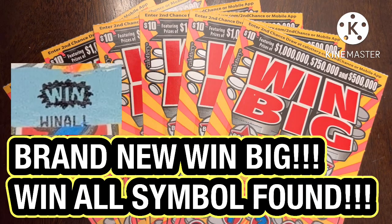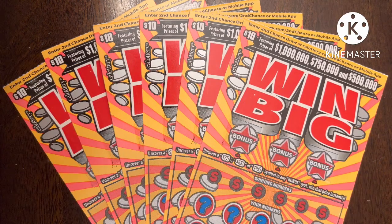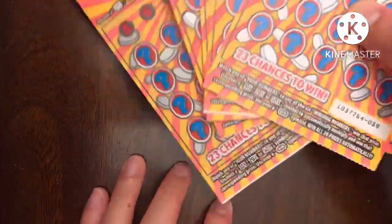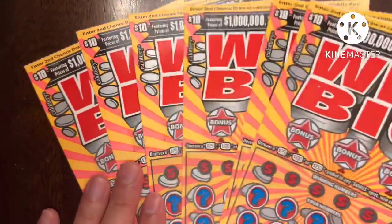What is up YouTube, this is Trying to Win Lotto back again with more scratchers. Today I have the brand new ten dollar Win Big ticket. If you remember the old one, it was kind of silver and blue — that was a nice ticket, but hopefully these are even nicer. I picked them up from a local store and got ticket number 39 all the way to 44.